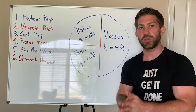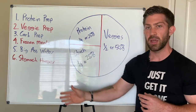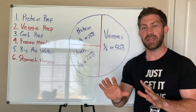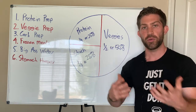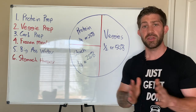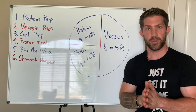We're going to be talking about six tips to improve your nutrition, as well as some portion guidelines so you know exactly how much food you need to be eating from different sources in order to lose body fat, feel great, and have tons of energy. So to start things off, let's go over these six tips, starting with protein prep.